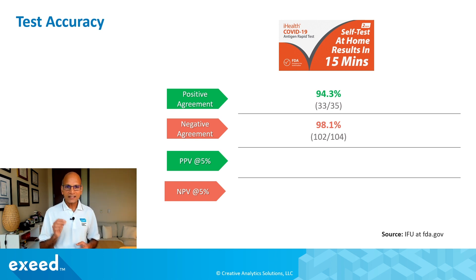Now this is not the same as what I call real-world performance, because it doesn't mean that if you test positive there's a 94 percent chance you are actually positive, or if you test negative there's a 98 percent chance you are actually negative. That's because this is done in a lab with known samples, whereas you are testing on your own without certainty. So we do a calculation called positive predictive value, or PPV, at five percent disease prevalence — meaning if the COVID rate in your area is five percent, this number will be relevant to you.